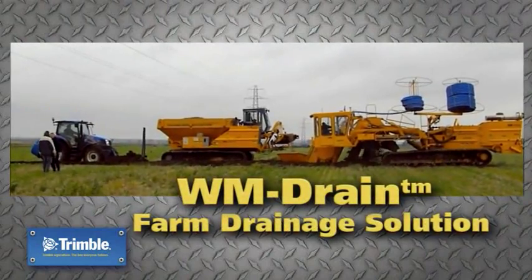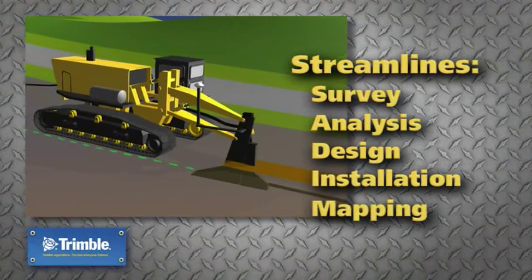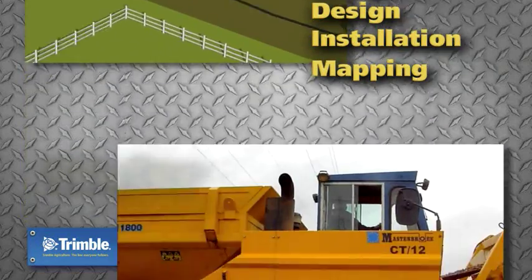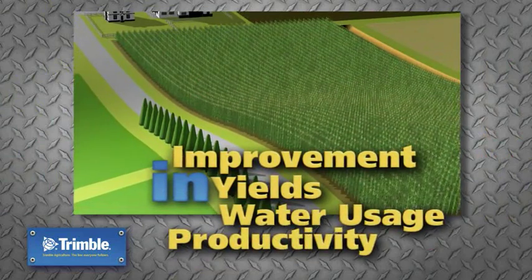Trimble's WM Drain is a complete solution that streamlines the survey, analysis, design, installation and mapping steps of surface and subsurface drainage. With Trimble's full line of water management solutions, you'll see vast improvement in yields, water usage and farm productivity.